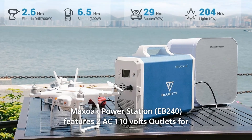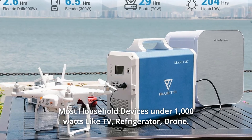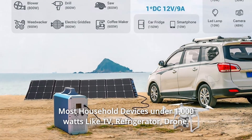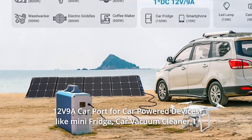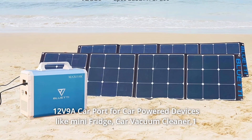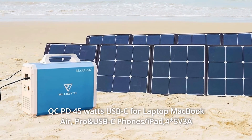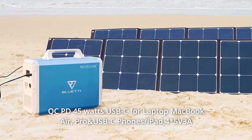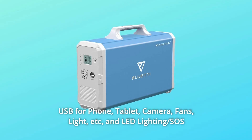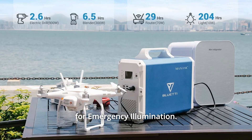The Maxoak Power Station features two AC 110V outlets for most household devices under 1,000W like TV, refrigerator, and drone. It also has a 12V 9A car port for car-powered devices like mini-fridge and car vacuum cleaner, 1 QC PD 45W USB-C for laptop, MacBook Air, Pro, and USB-C phones, iPad, 4x5V 3A USB for phone, tablet, camera, fans, light, etc., and LED lighting with SOS for emergency illumination.